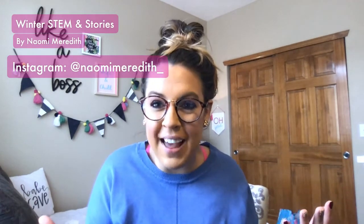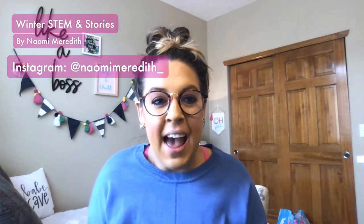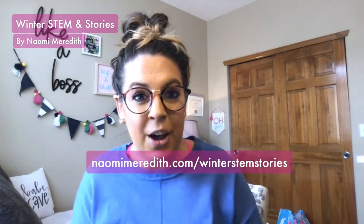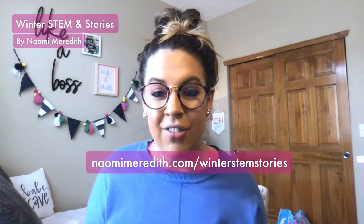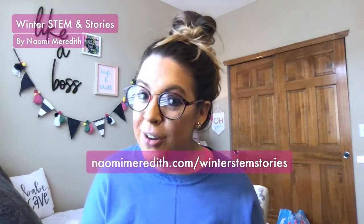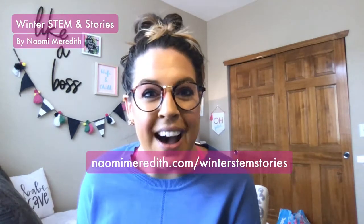I hope you enjoyed those suggestions for winter books you might already have — you can also find them online or as Kindle versions. If you have any questions or suggestions, I love to chat on Instagram at Naomi Meredith underscore. For all the materials, if you go to my website NaomiMeredith.com/winter-stem-stories, I have everything laid out for you — no notes needed — plus links to the resources and books so you can get started and plan for January. Thank you so much for joining me for another episode of the STEM Tech Co Show. I will see you all soon.